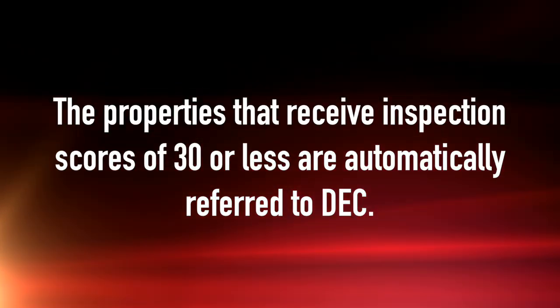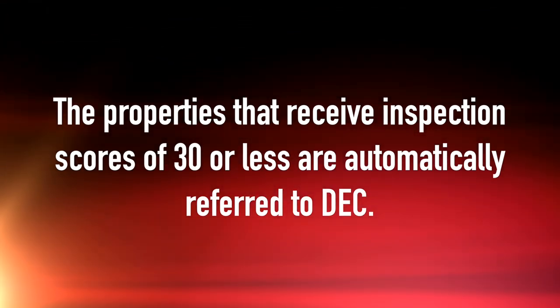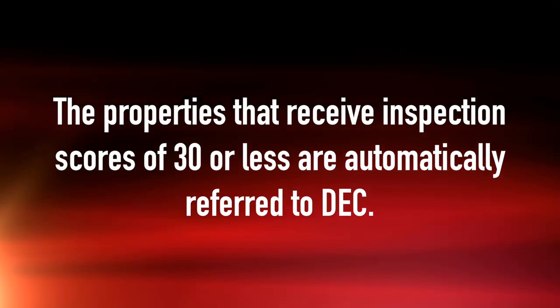The Notice provides guidance on servicing of projects and properties that do not meet HUD's physical condition standard and inspection requirements. Under current protocols with DEC and REACT, the properties that receive inspection scores of 30 or less are automatically referred to DEC, which is the enforcement agency. This is for all properties with assistance contracts and or regulatory agreements.